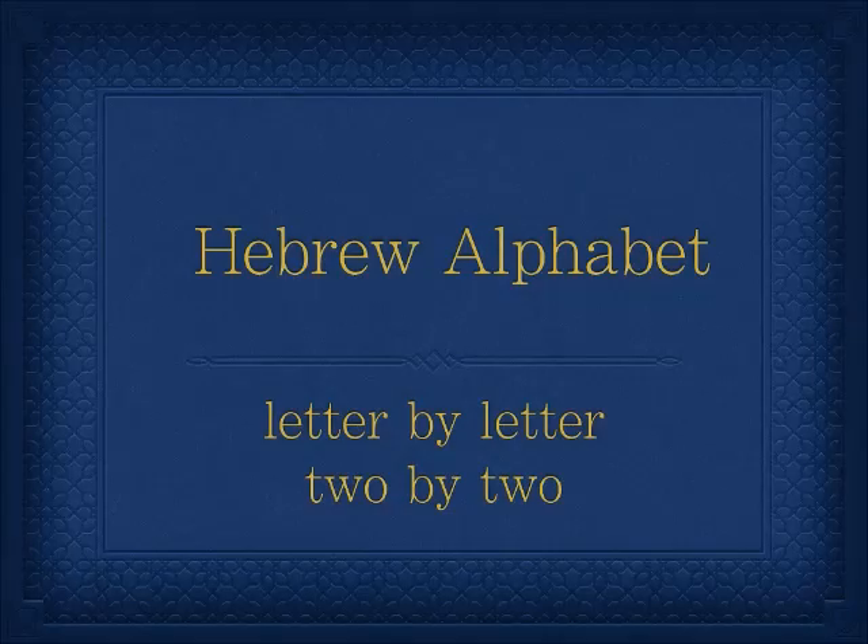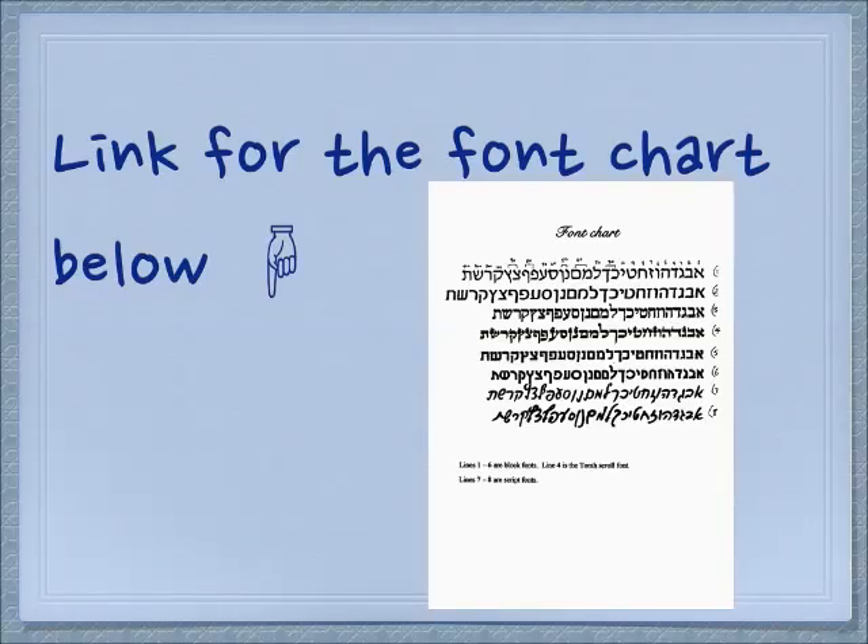Shalom. We're continuing our lessons in the Hebrew alphabet letters two by two. We're coming down to the wire. If you still don't have your font chart, please click the link below and get it.